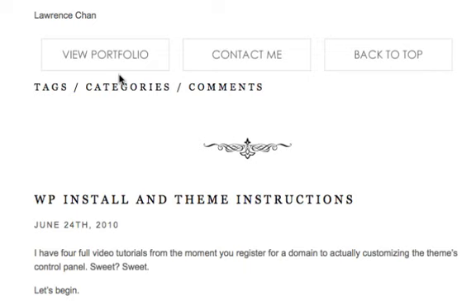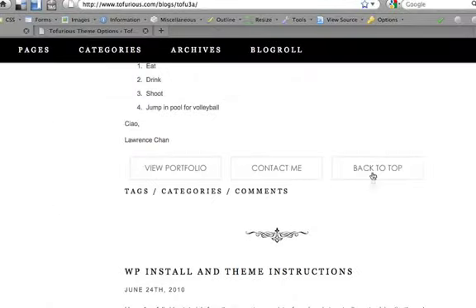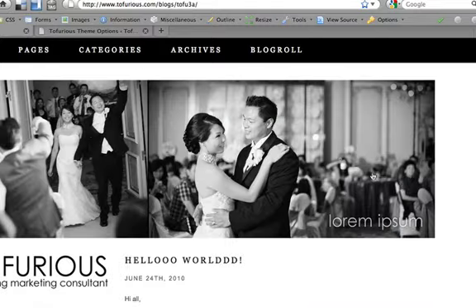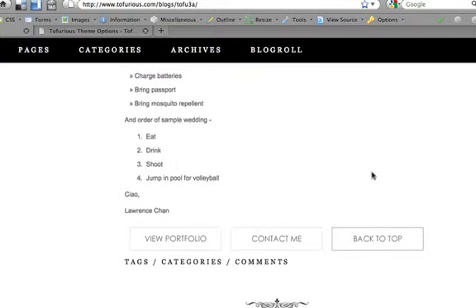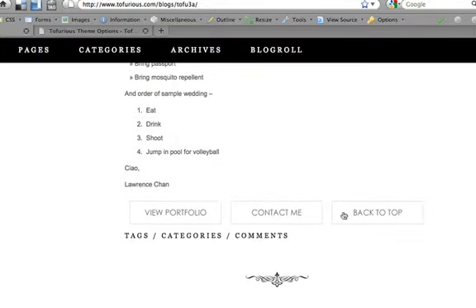Right here I have three buttons, and you can customize whatever you like. Personally, I like to keep a View Portfolio button in case you have a flash portfolio or a category. There is a Contact Me button — straight to the point — if they want to reach out for inquiries. Or they can click Scroll Back to Top, which is also JavaScript. So they can go back to the top in case they missed something from the beginning, like the profile. These are all changeable — you can change the link and everything in here.